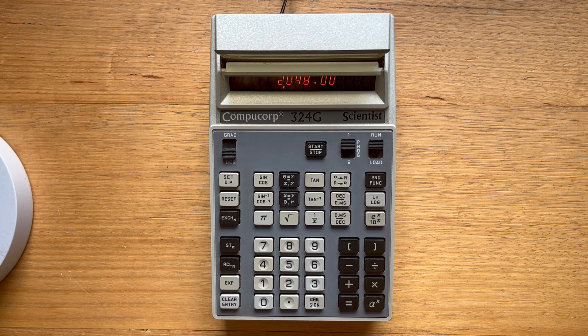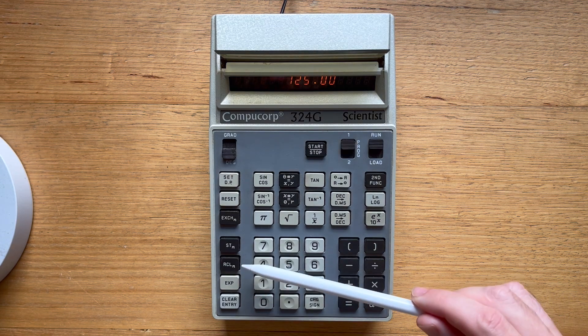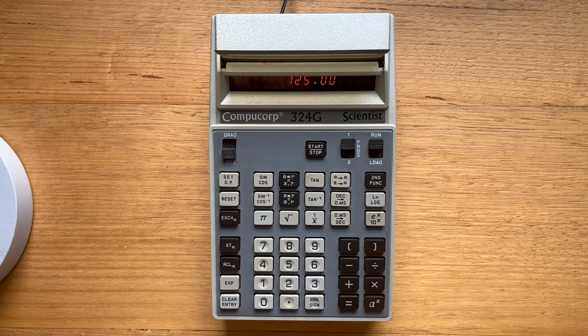You can also do constant arithmetic. So let's say we want to multiply some numbers by two and a half. We can hit reset and then enter two and a half times. Then we can enter our first number — say 10, then equals, or 50 then equals, and so on. These shortcuts are quite convenient. The 324G also has 18 memory registers accessible via the usual store and recall buttons. We can also do direct register arithmetic.